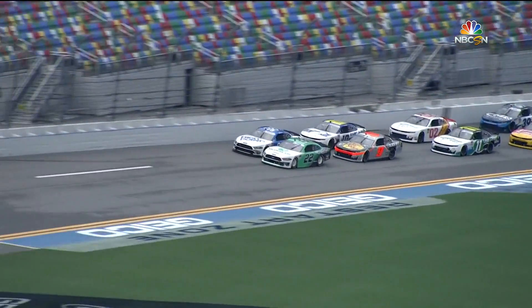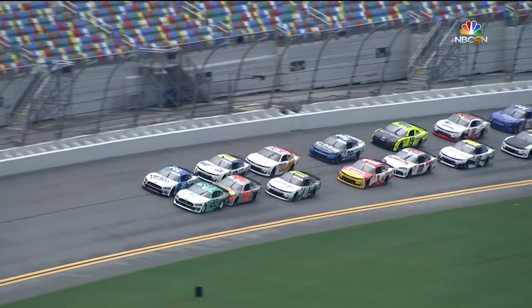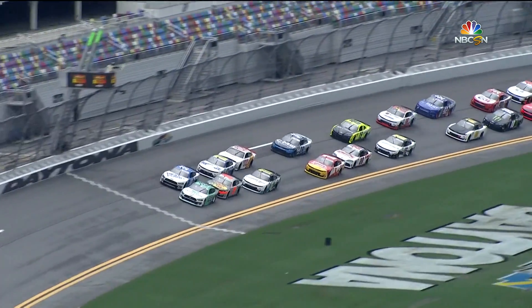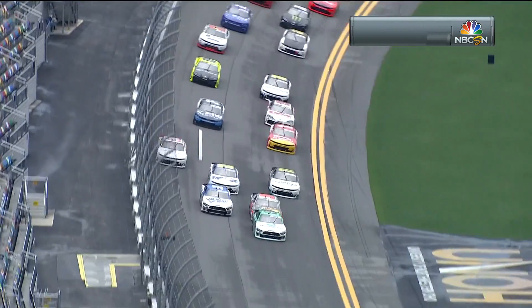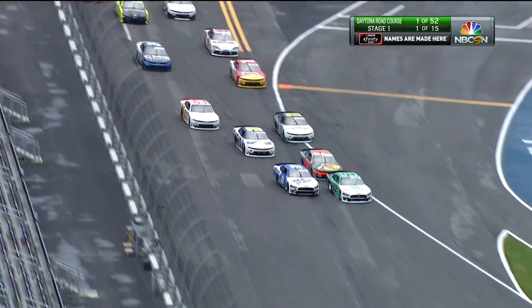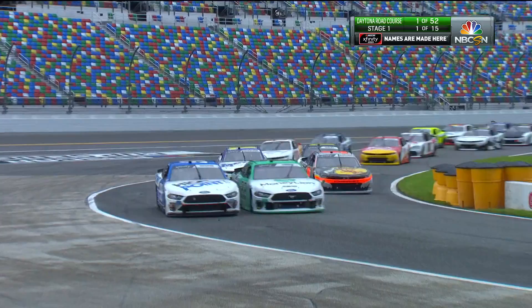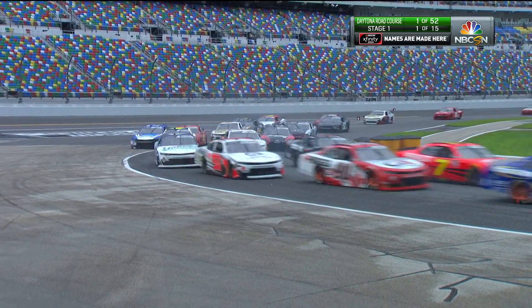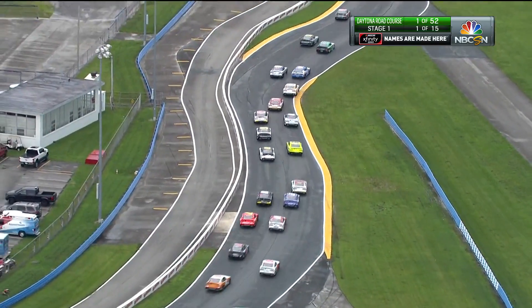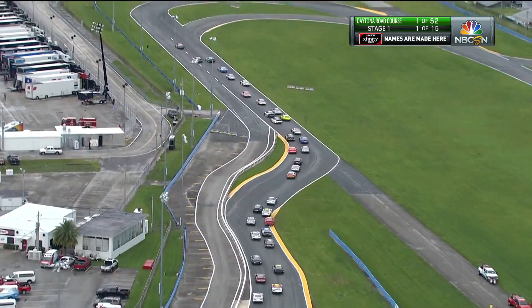Cendrick and Briscoe making up row one — history being made today, the Xfinity series on the road course in Daytona. So much anticipation for turn one for the first time. Both our guys on the front row missed turn one entirely, dropping Cendrick and Briscoe back to third and fourth.